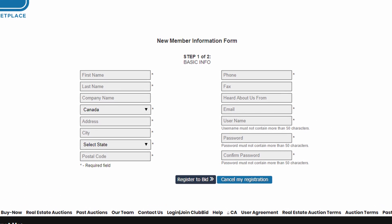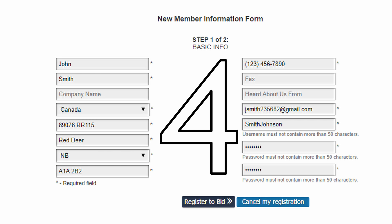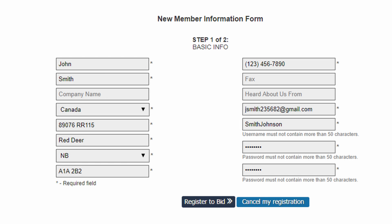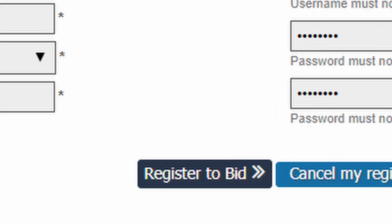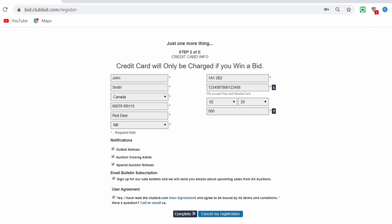Step three: from here, please fill out all of the required fields, which are each indicated by an asterisk. Step four: once your name, address, email address, username, and password are confirmed, select 'Register to Bid.'